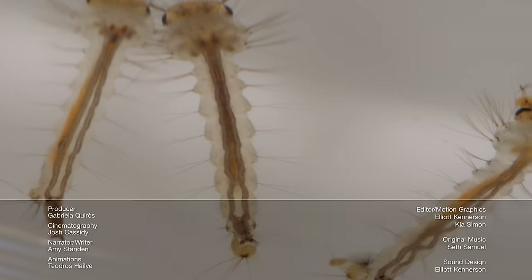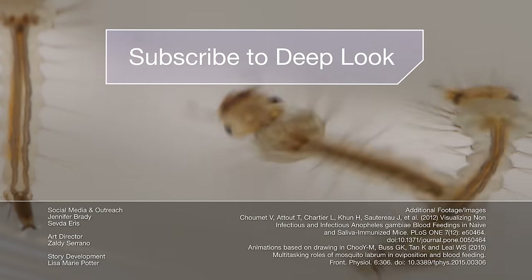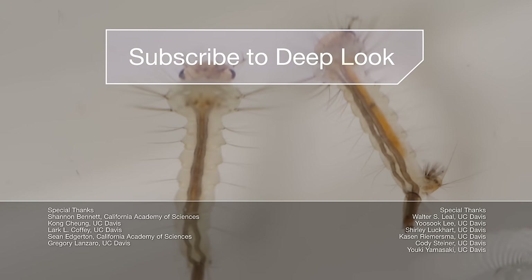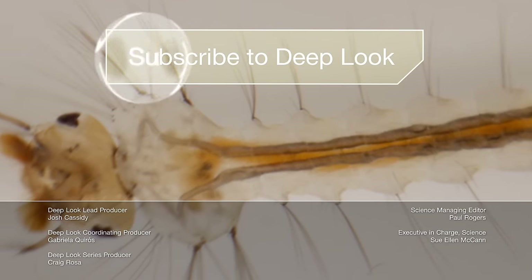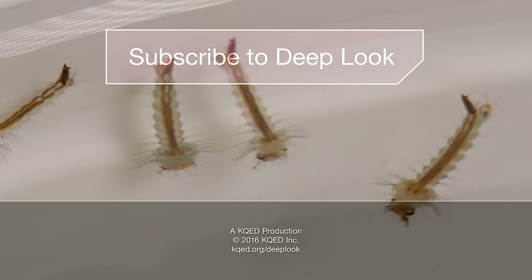Good, you're still there. These are the larvae of Culex pipiens, a.k.a. the common house mosquito here in California. You can avoid them by emptying your rain gutters and pet water dishes too. While you're at it, subscribe — we have so many more science videos coming your way. See you next time.